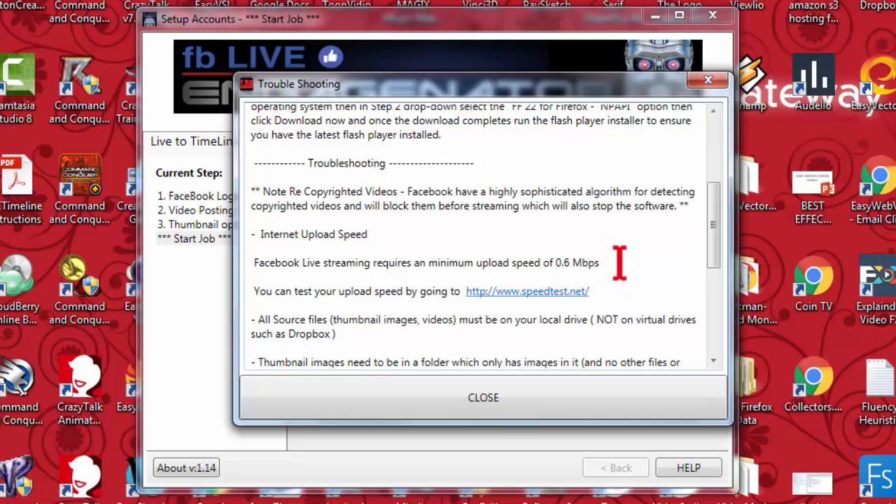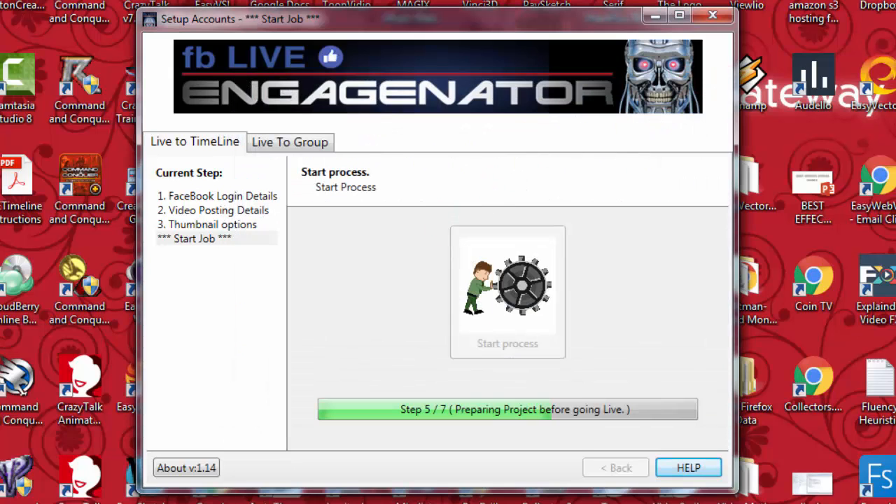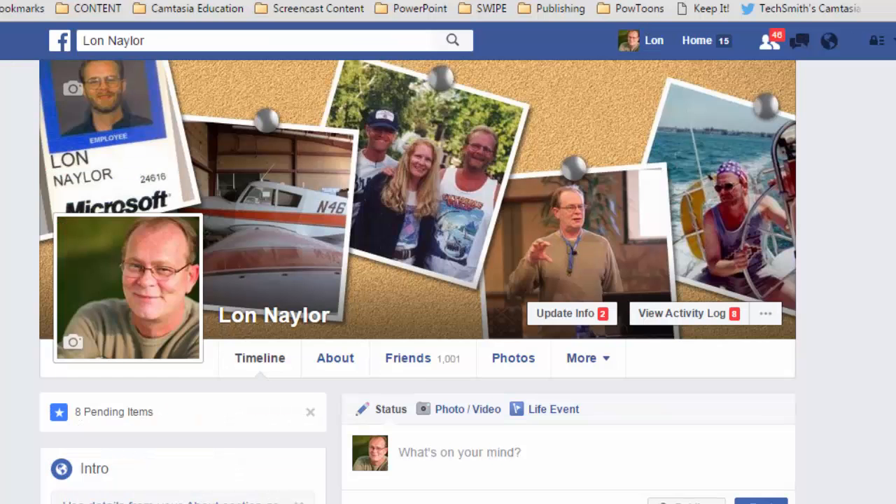Other than that, I had no major issues with the software. When it's ready, you push the big Start Live button and boom. Since Facebook shows it as live, I don't recommend racking up a whole bunch of these and just kicking them off. I totally envision using this by starting the live stream of my existing video and then jumping on my Facebook page and monitoring the chat box — that seemed to work really well and I got some pretty good results from it.